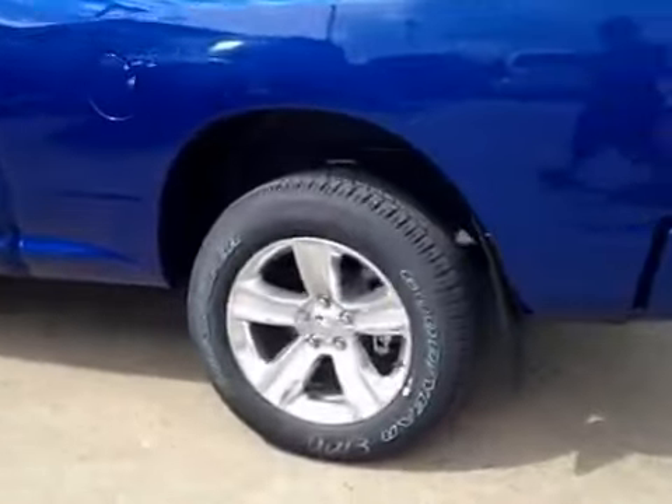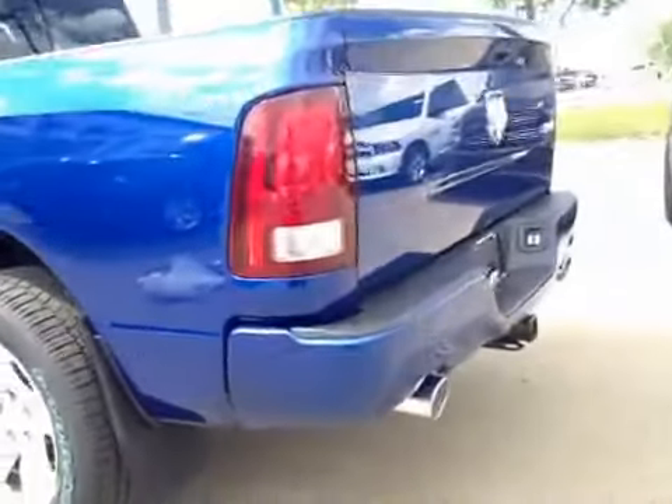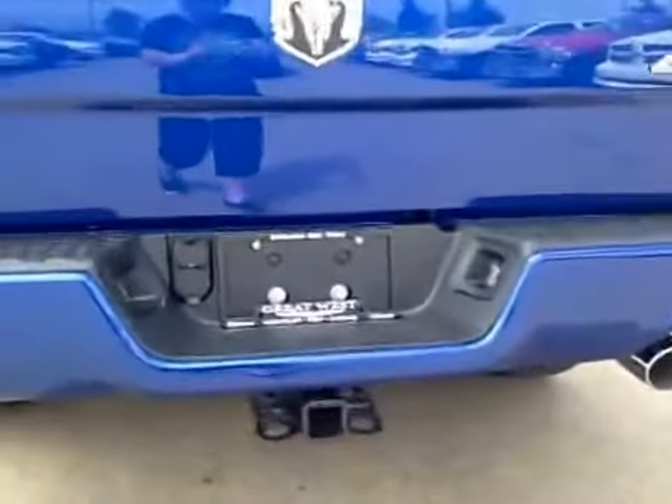In the back we have your 20 inch alloy wheels. Back here we have your dual exhaust as well as your hitch.